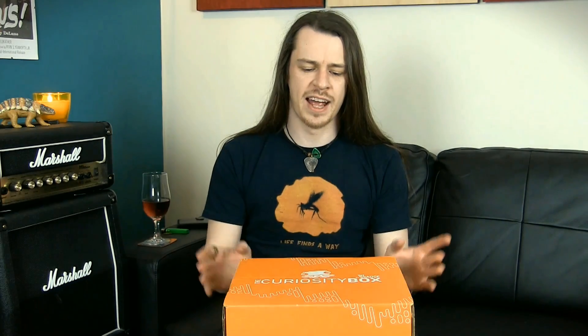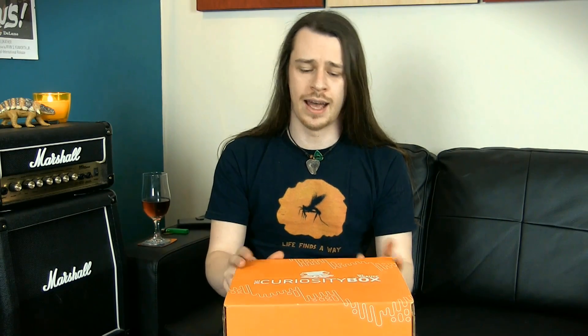Hello guys, welcome back to the second channel. Today we're going to look inside the second Curiosity Box by Vsauce. It's full of science and brain food for the inquisitive mind, and part of the proceeds go to Alzheimer's Research. If you want to know more about the box or want to get one for yourself, the link will be in the description box underneath this video. But let's get right inside this Curiosity Box.